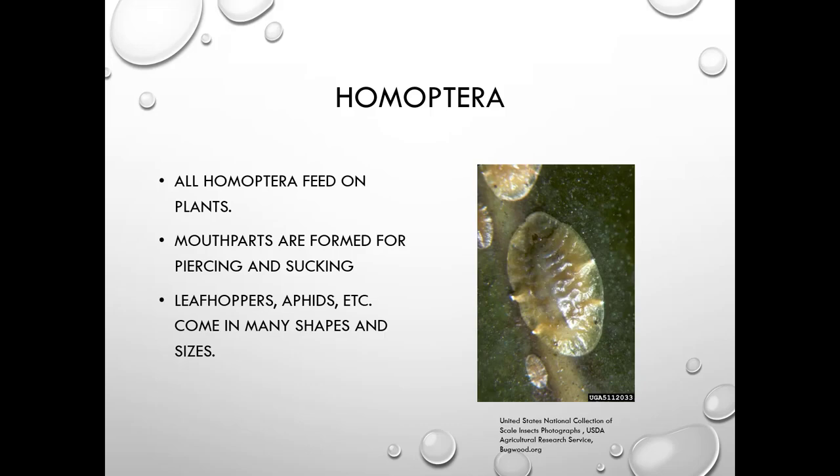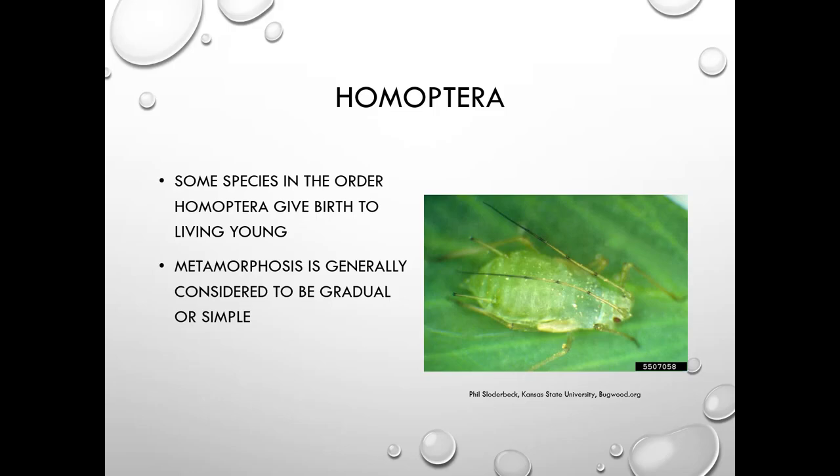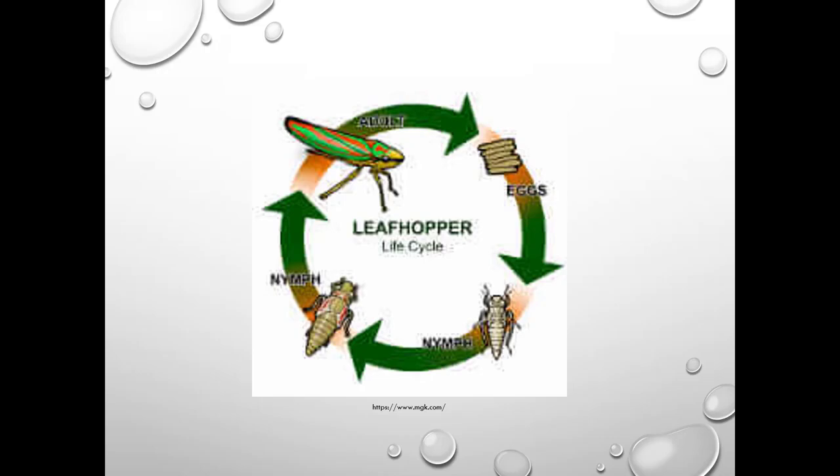All Homoptera feed on plants and their mouthparts are formed for piercing-sucking. They come in many sizes — this is a scale insect. Some species give birth to live young; aphids are one of them, though aphids will also lay eggs. Metamorphosis is generally gradual or simple: egg, nymph, then adult. There may be a series of up to four nymphs before they become adults, but they look pretty similar all the way through.